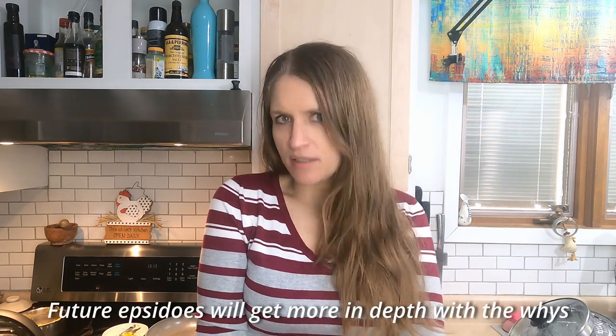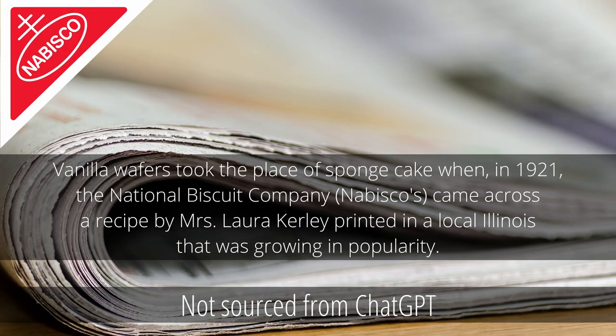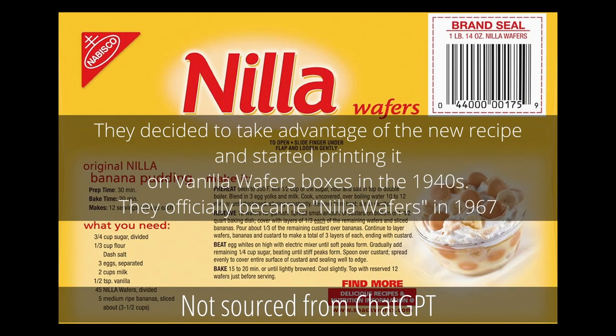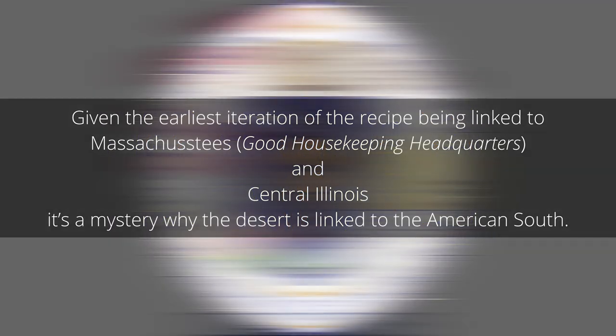It'd be interesting to find out why ChatGPT decided that banana pudding had the history that it did. The interesting thing that took place with banana pudding is the introduction of Nabisco's Nilla Wafers. Vanilla wafers took the place of sponge cake when, in 1921, the National Biscuit Company — also known as Nabisco — came across a recipe by Mrs. Laura Curley, printed in a local Illinois paper that was growing in popularity. They started printing it on vanilla wafer boxes in the 1940s, and they officially became Nilla Wafers in 1967. Given the earliest iteration of the recipe being linked to Massachusetts, where Good Housekeeping's headquarters is, and Central Illinois, it's a mystery why the dessert is linked to the American South.